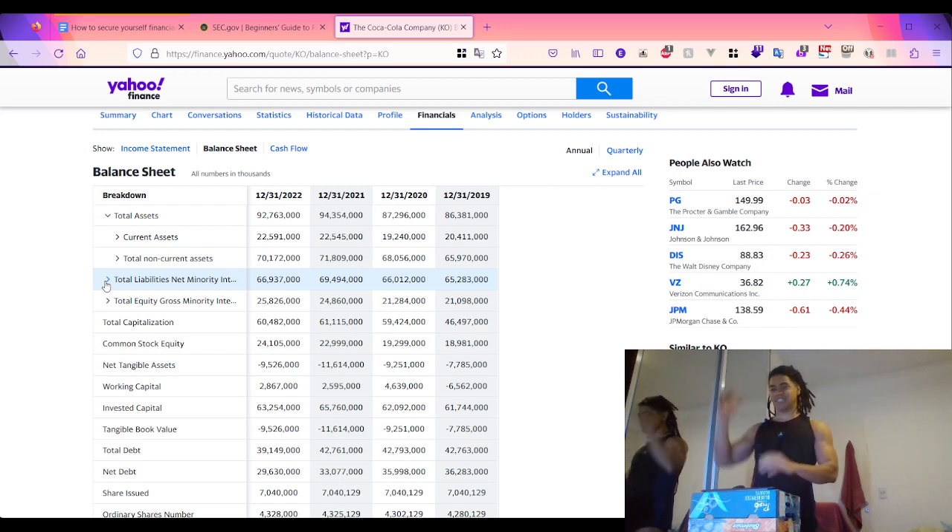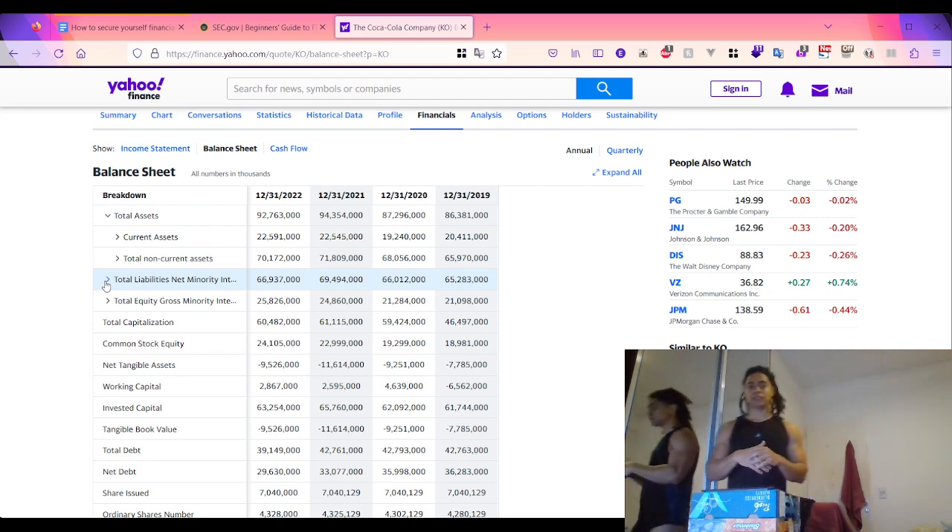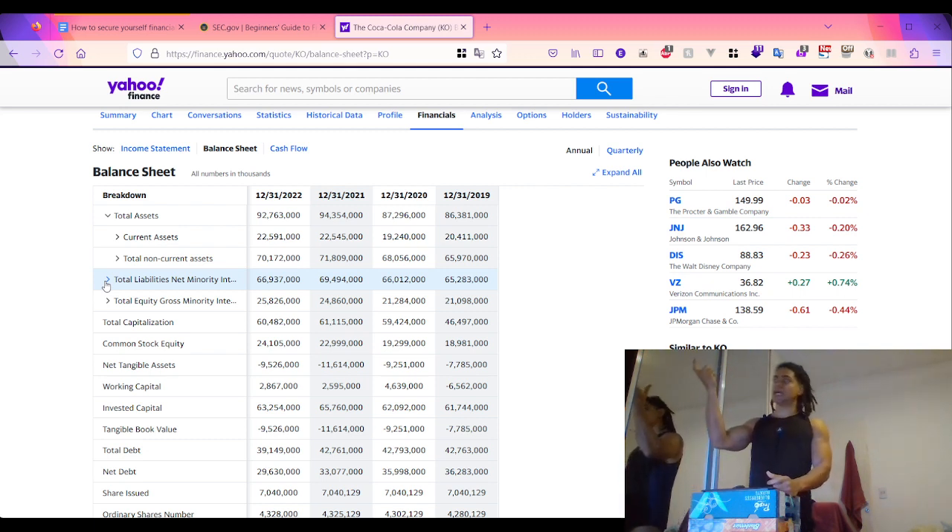The income statement can be thought of as a set of stairs. You start at the top with the total amount of revenue, and every time you go one step down you make a deduction associated with earning that revenue. For example, you deduct things like merchandise returns or discounts to reach the net revenue - called 'net' like a fishing net, capturing what's left after deductions.